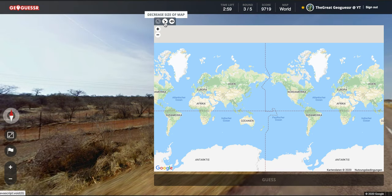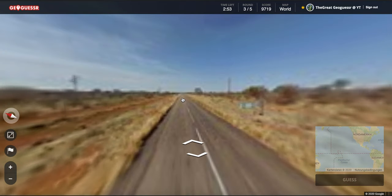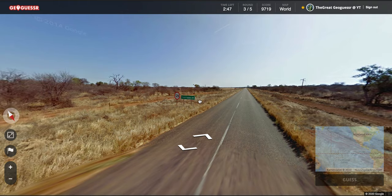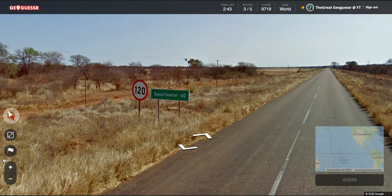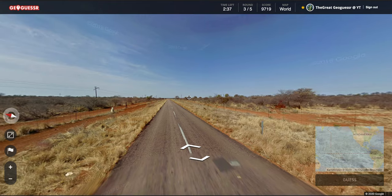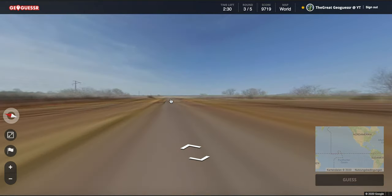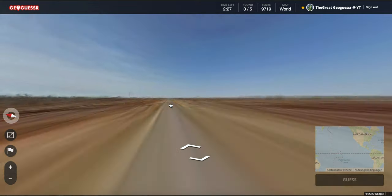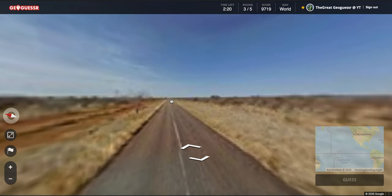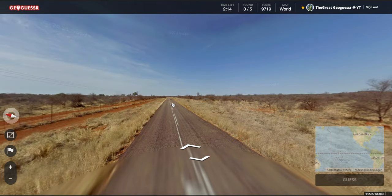Alright, next location — we are in South Africa, the north of South Africa. Let's look — do we have some road number here? 40 kilometers. Let's go in the direction of this place. Actually let's go this way and look for another sign. Well, it looks like Australia on the first glance, but as I said in the last Australia location in the daily challenge, in Australia they have little red and tiny posts next to the street — we don't have this here.